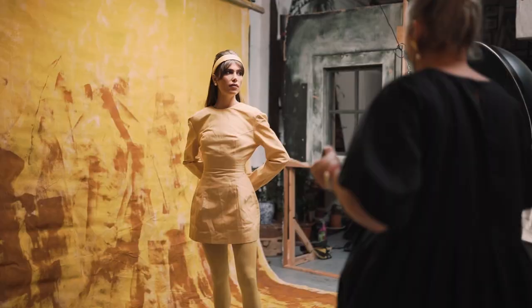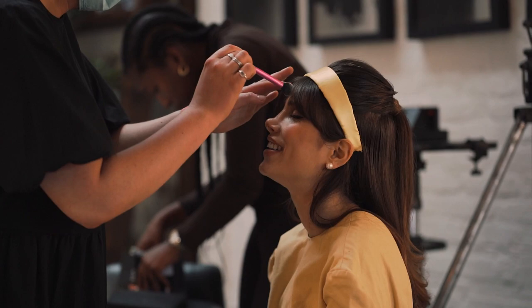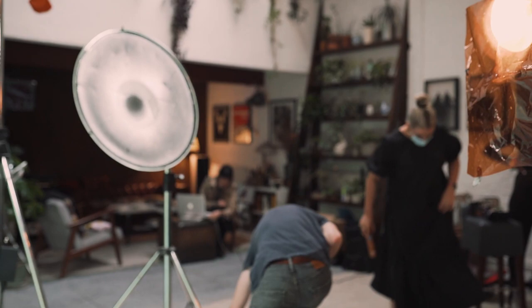So today we're doing a fashion shoot — test slash editorial, to be determined — working with Phoebe and Tilly. I've worked with Tilly a bunch, she's a fantastic makeup artist. Phoebe's a fantastic model and Hiara is a great stylist — working with her for the first time today. Yeah, excited to see how this turns out.